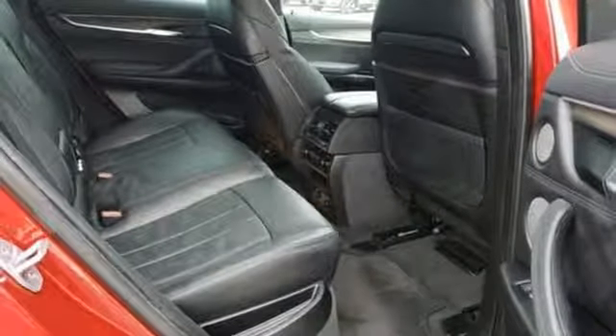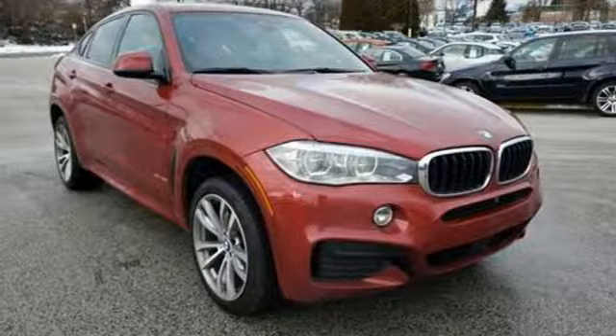There's nothing else like this BMW X6. Take it for a test drive.